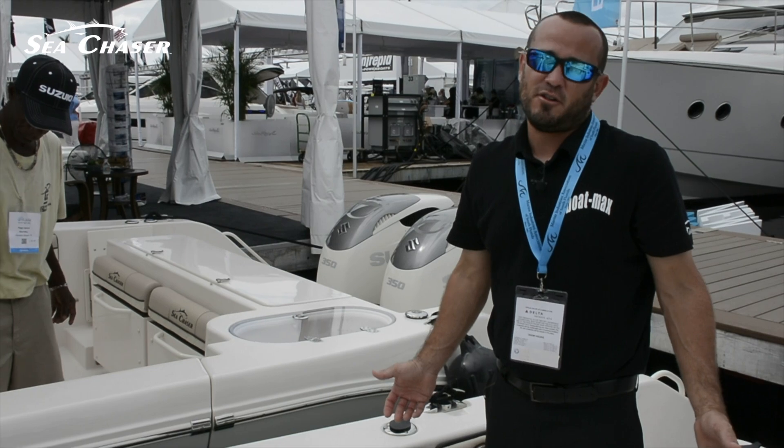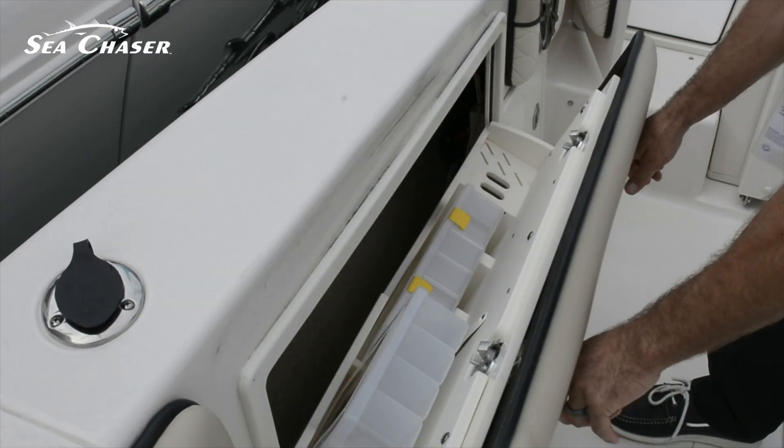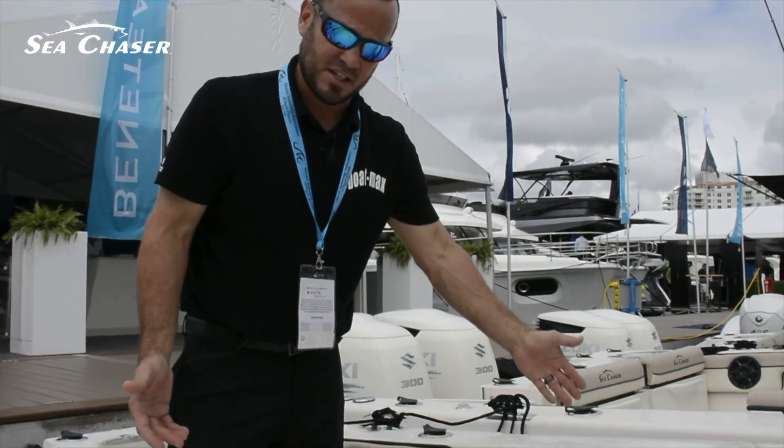Of course guys, I have another nice feature for you: side tackle storage. And of course, we can't forget the side door.